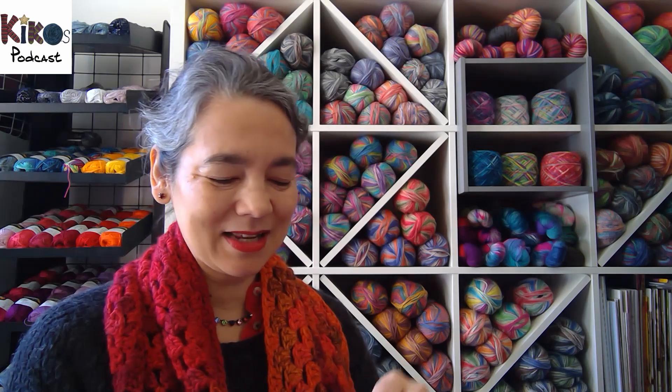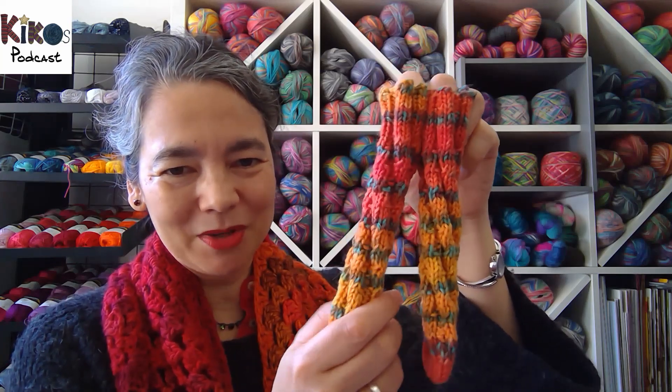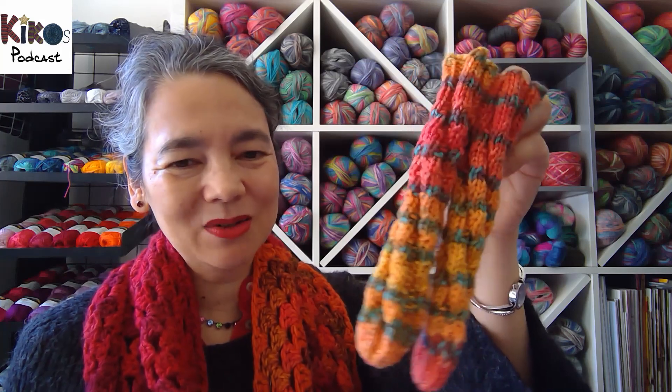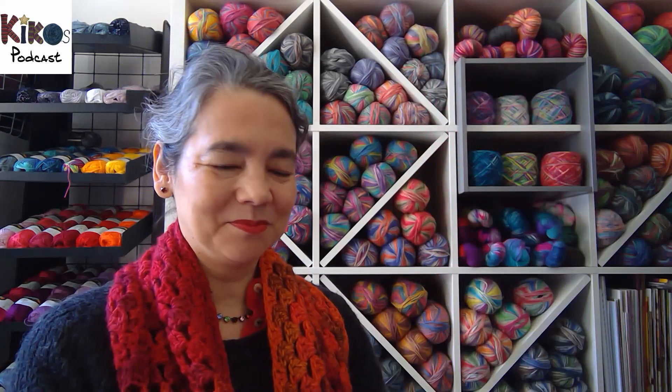Then there's another pair I started and finished: tiny little spiral sock baby socks. This is DK weight Opal sock yarn, and I knit them to make a tutorial video on how to knit spiral socks. I've so far only done my tutorials in German because there are so many tutorials out there in English already, but they were very quick to do and I really enjoyed making them.